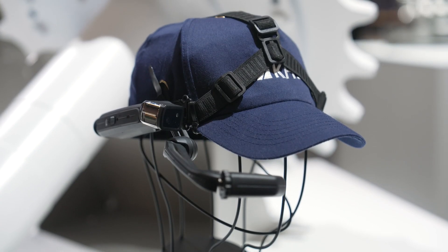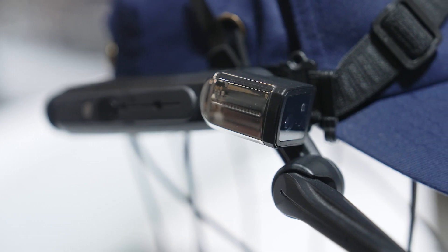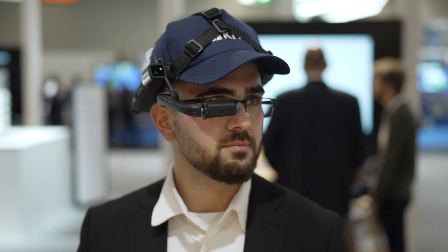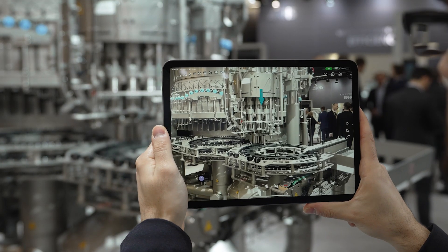Should a technical problem prove more complex, we can establish direct visual contact to your line or machine. Using our augmented reality service, or ARS, we can observe the situation on site with the help of a mobile end device or smart glasses worn by one of your employees. This allows our experts to examine the fault themselves according to the principle of 'I see what you see', regardless of where they happen to be, and to find a solution together with you through this audiovisual link.